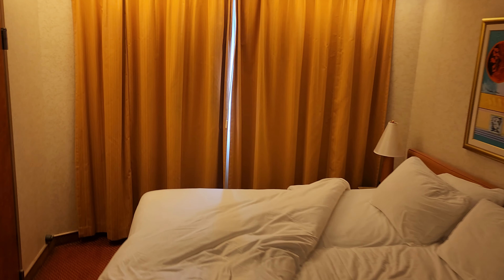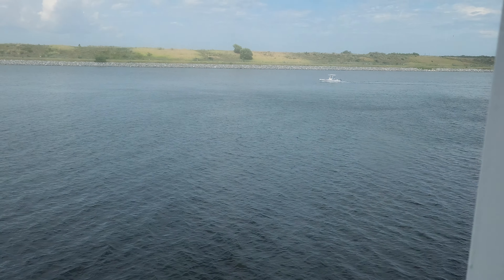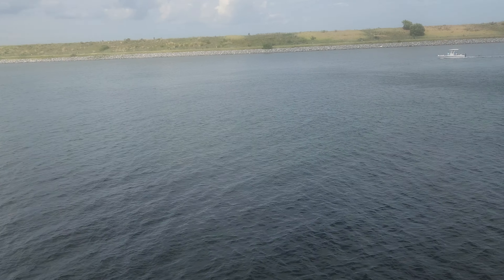And I'm going to show you out the window. So this is — excuse me — Port Canaveral. There's a boat outside there.